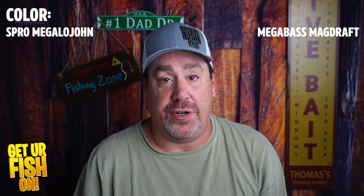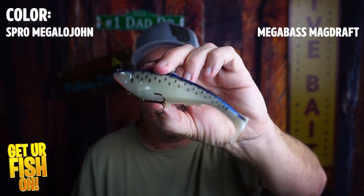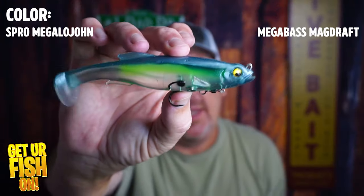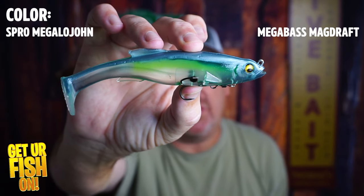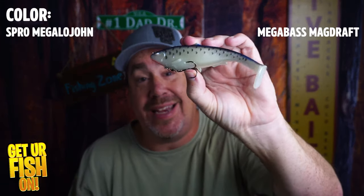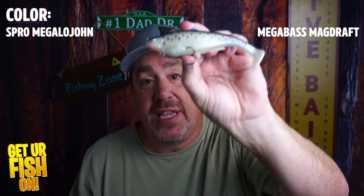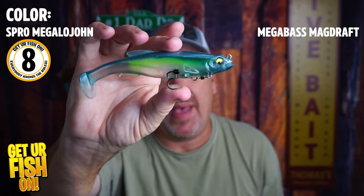Our first category is color. I bought the Megalajon so that it would show up good in the water, but looking at the paint job, it just isn't as good as the Megabass. The Megabass one is drastically better — it's just so much better, it's not even funny. The Megalajon comes in eight colors; the Megabass Magdraft comes in 14 colors. So in terms of scoring, I'm going to give the Spro an eight and the Magdraft a ten.